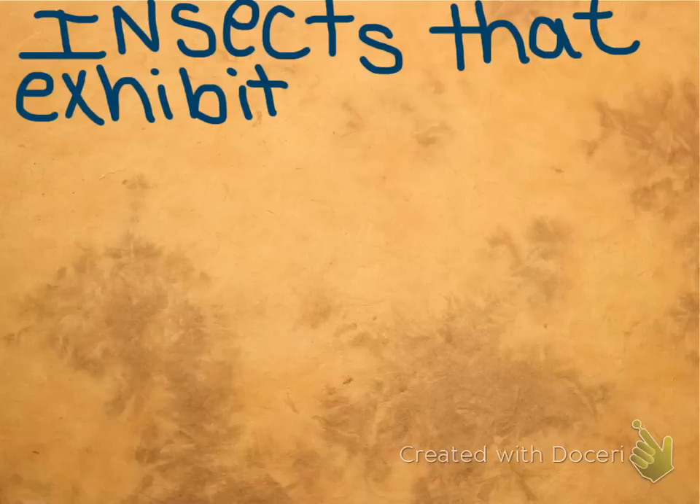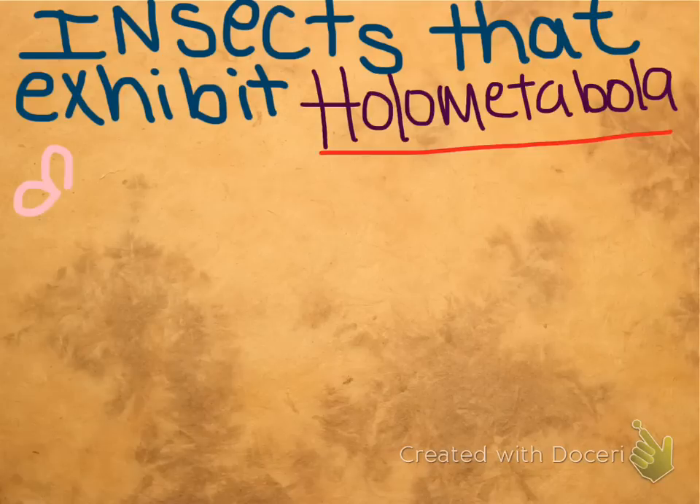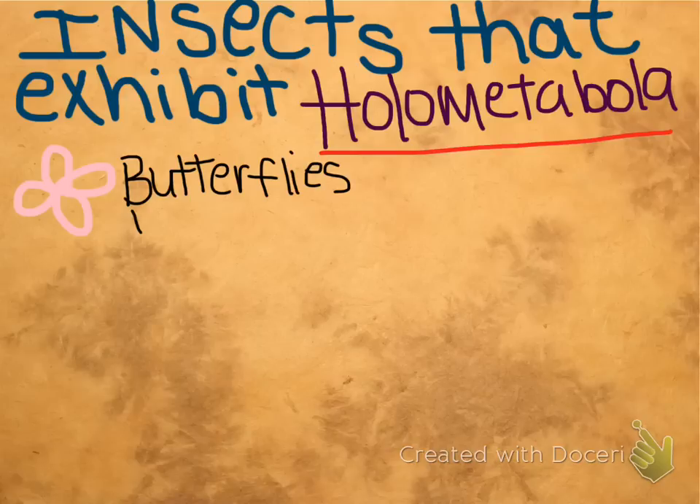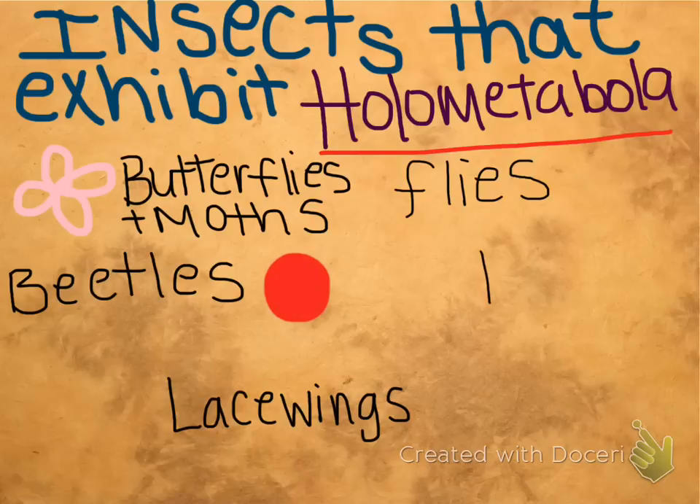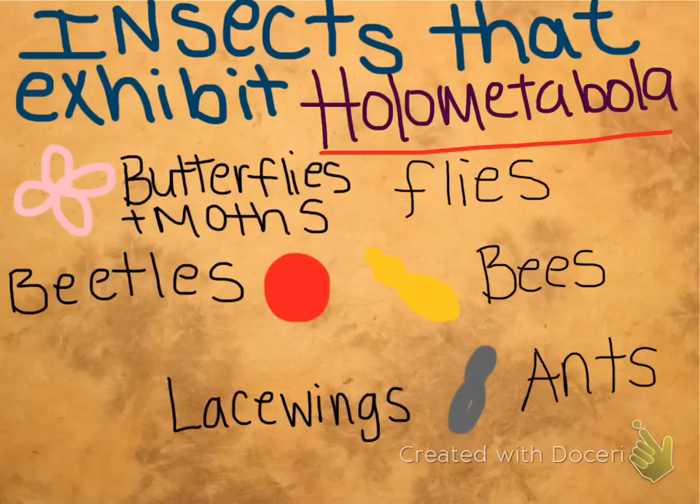Some insects that exhibit holometabola, or complete metamorphosis, include butterflies and moths, beetles, lacewings, flies, bees, and ants.